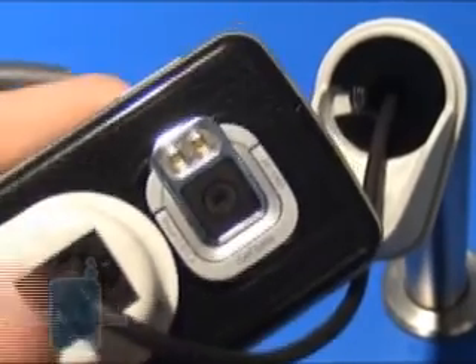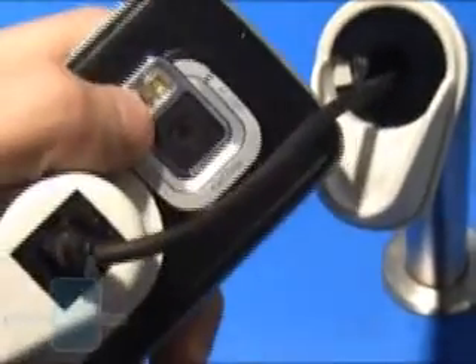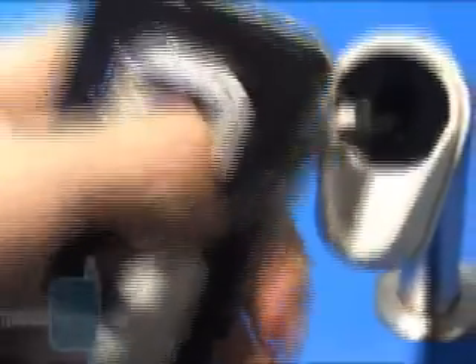Here is the kickstand, used to put the phone horizontally for watching TV, for example, as DVB-H is present.